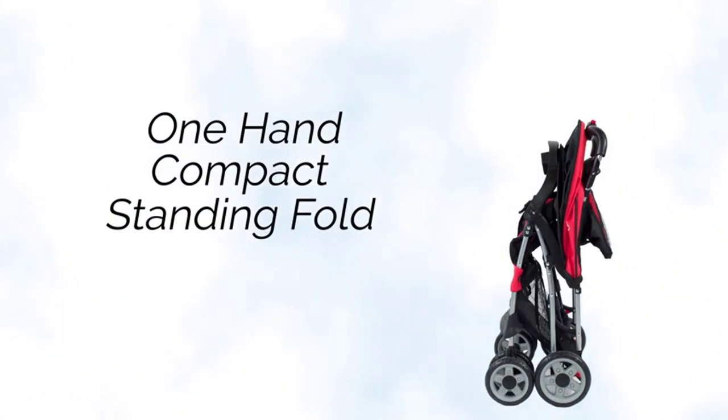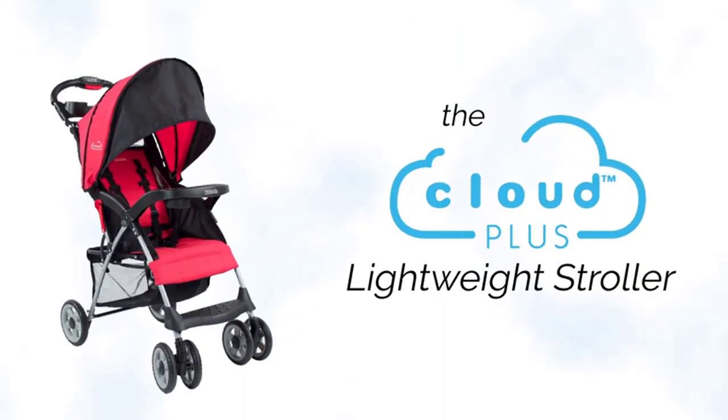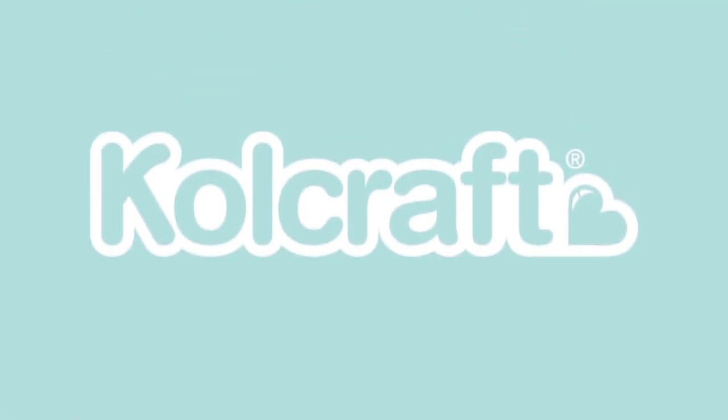Overall, the Colcraft Cloud Plus Lightweight Easy Fold Compact Travel Toddler Stroller is a great option for parents who want a lightweight, compact stroller for their travels.